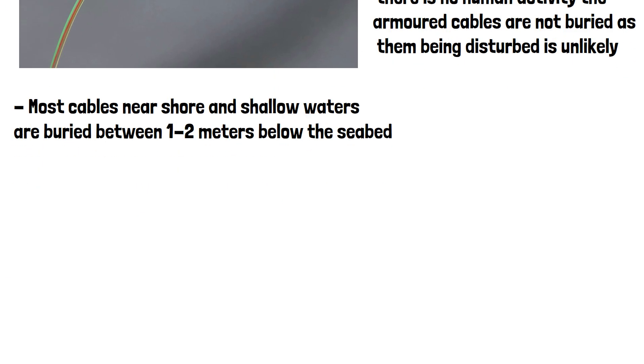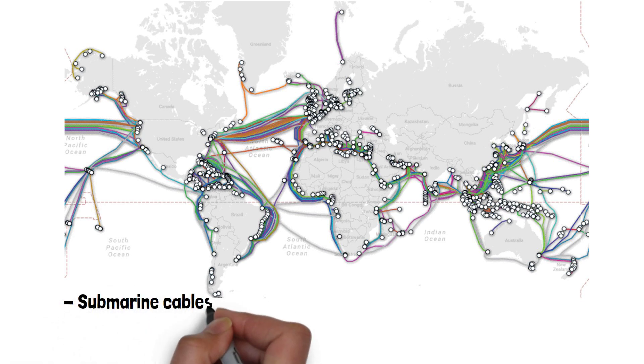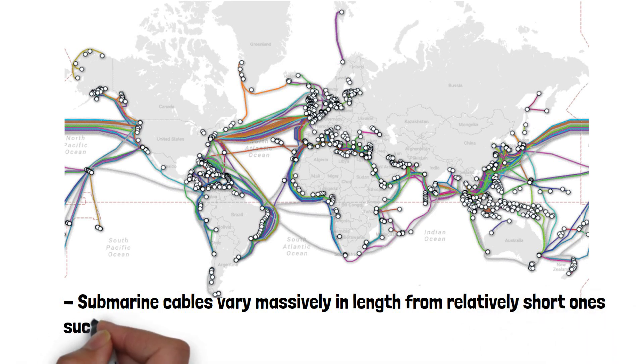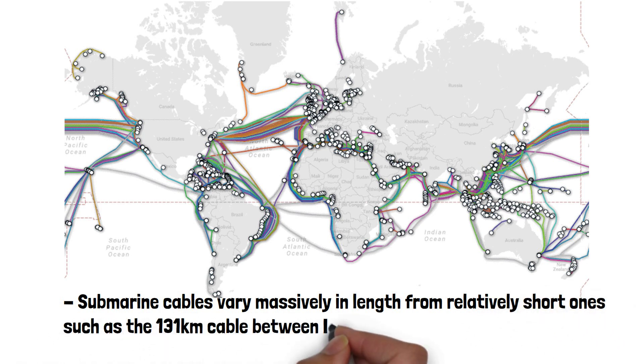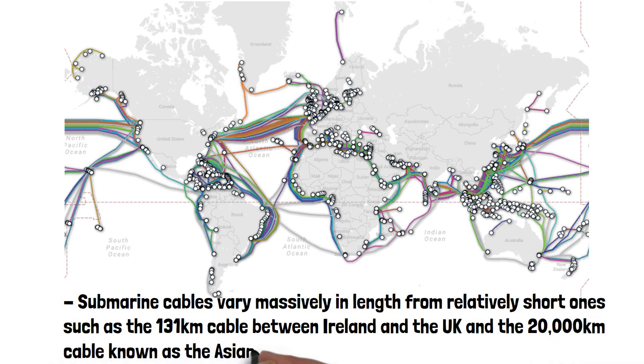Here is a map of all submarine cables currently in use. They're usually built to last around 25 years. The cables vary massively in length, from relatively short ones such as the 131km cable between Ireland and the UK, to the 20,000km cable known as the Asian America Gateway.